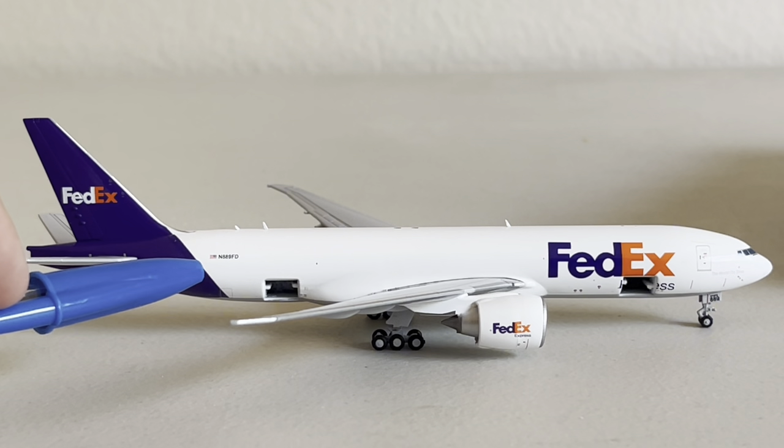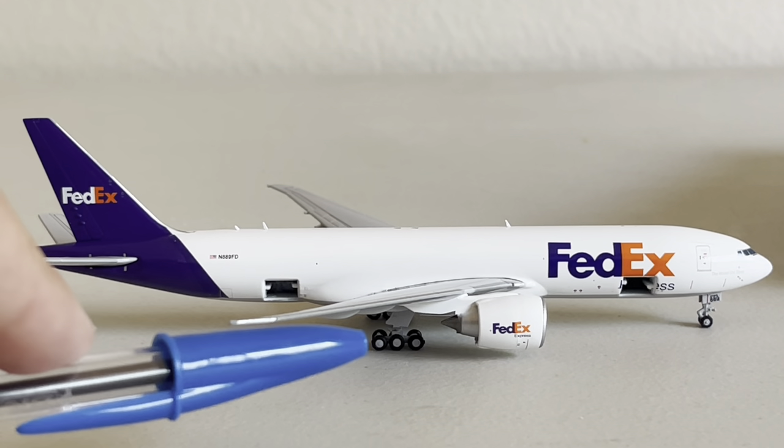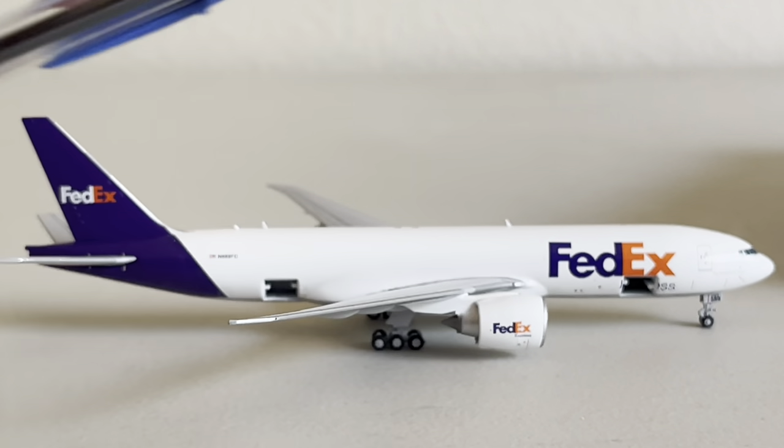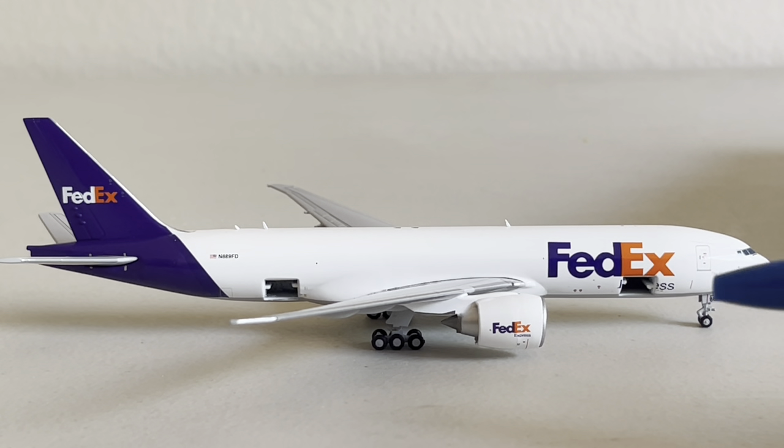We've got the tail again — the American flag with the registration November 889 Foxtrot Delta, the back cargo door, the wings, the main landing gear with six beautiful landing gear on each side, FedEx Express on the engine, the actual FedEx logo, the antenna, the front cargo door, the main landing gear, and the door. I forget what they use this particular door for on cargo aircraft — I know it has a different purpose on cargo aircraft. The 'world on time' motto, and then the cockpit windows.